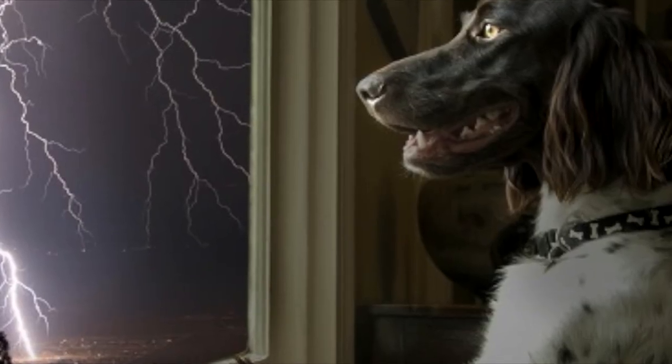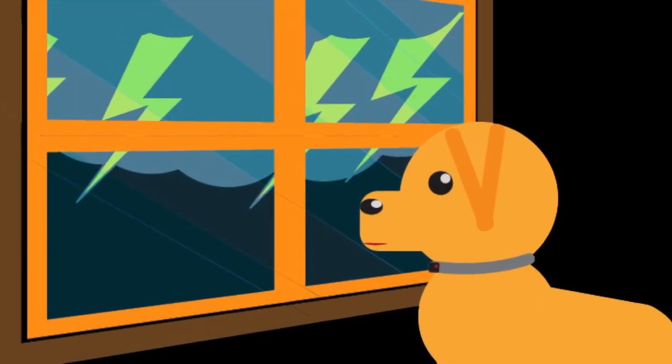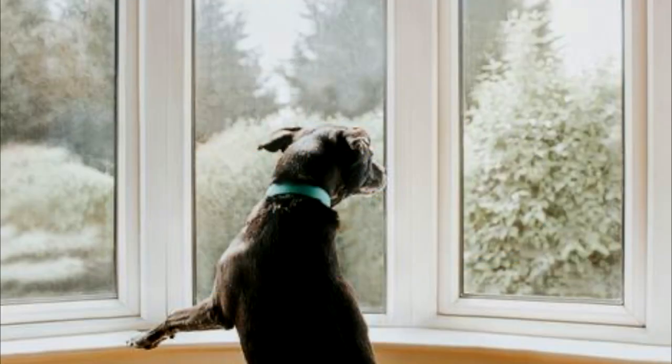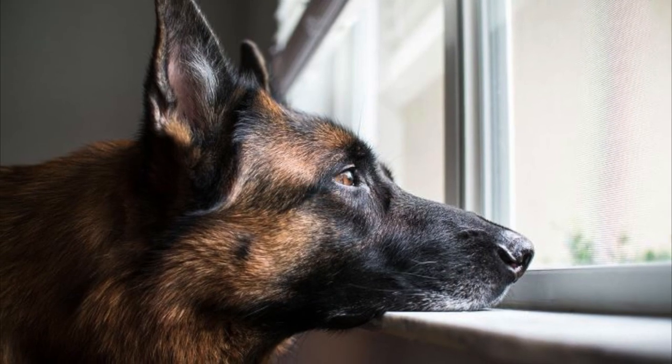Here's another great idea: pull down the shades. The flash of lightning can be unsettling for some dogs, so closing the shades and drapes can help shut out distractions and perhaps muffle the noise.